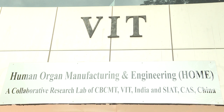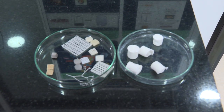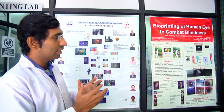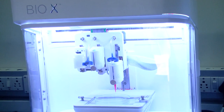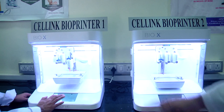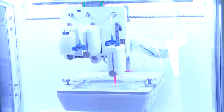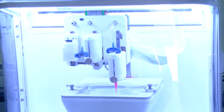The Human Organ Manufacturing Engineering Lab, Home Lab, is a collaborative initiative between CBCMT and SIAT China, with a vision to develop human tissue mimics like engineered heart tissues, skin grafts, and corneal replacements using bioprinting technology. By incorporating patient-specific cells, a new paradigm called personalized medicine opens up, through which precise disease models and medicines are made possible. The facility houses two sophisticated 3D bioprinters from Cellink, now Beko Group. These are user-friendly extrusion-based bioprinters with three printheads.